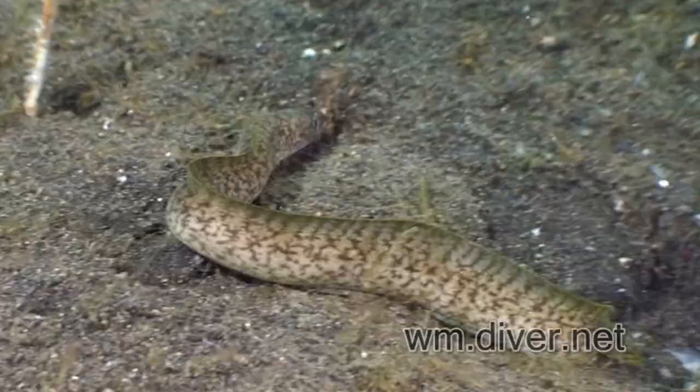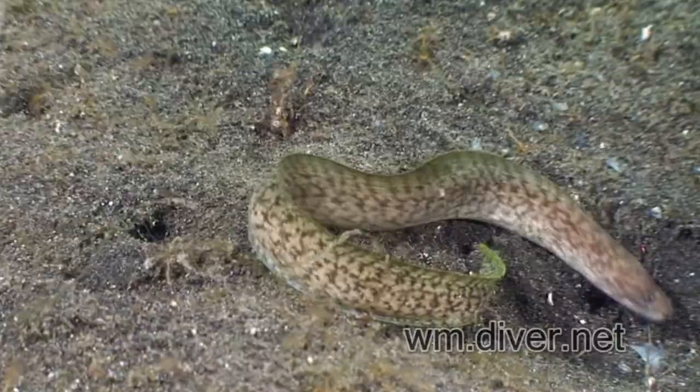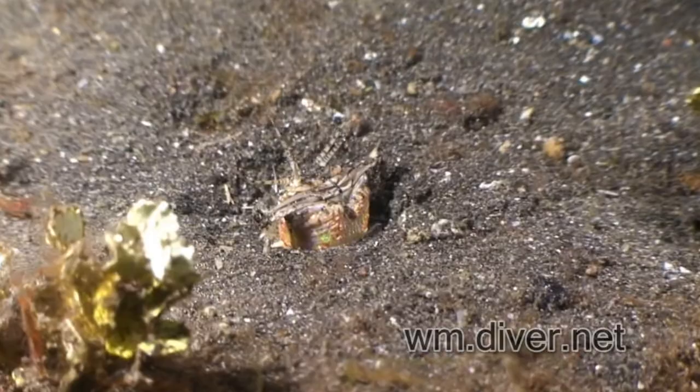The reticulated eel is unaware of what's hiding in the sand. The eel just found a bobbit worm — or did the bobbit worm find him?